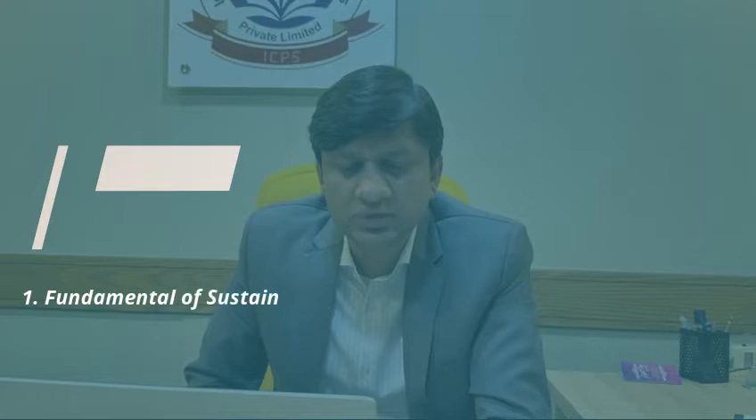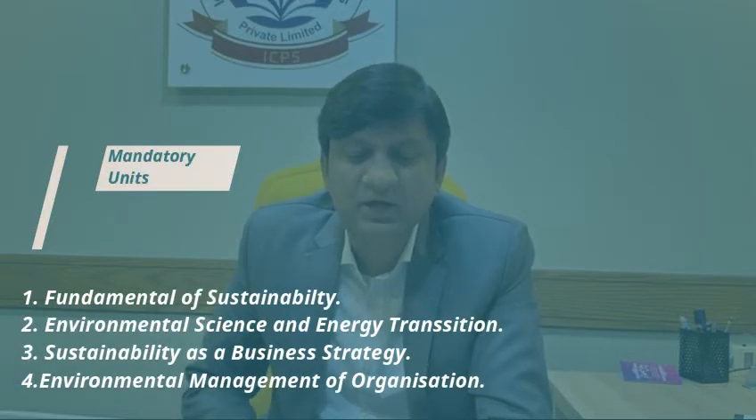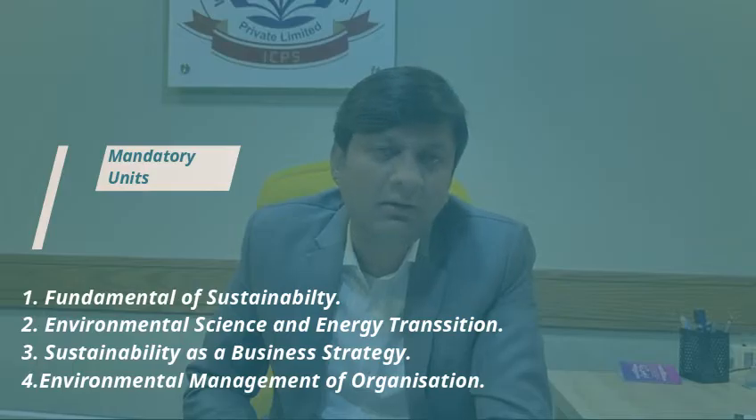The four mandatory units are: Fundamentals of Sustainability, Environmental Science and Energy Transition, Sustainability as a Business Strategy, and Environmental Management in Organizations. Everyone must complete all four of these mandatory units.